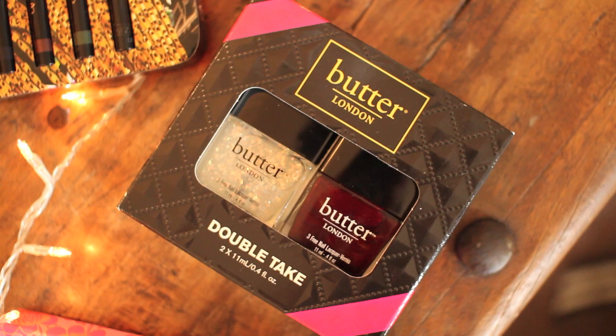More nails — all the nail stuff seems to be in the under £25 category! This one's from Butter London. It's £15 for a duo of two very Christmassy nail polish shades — one which is a deep dark maroony red and one which is a clear glitter top coat. I think these are both really nice nail polishes and it's a really cute little duo. If you haven't tried Butter London before, this is a nice introduction to the brand.